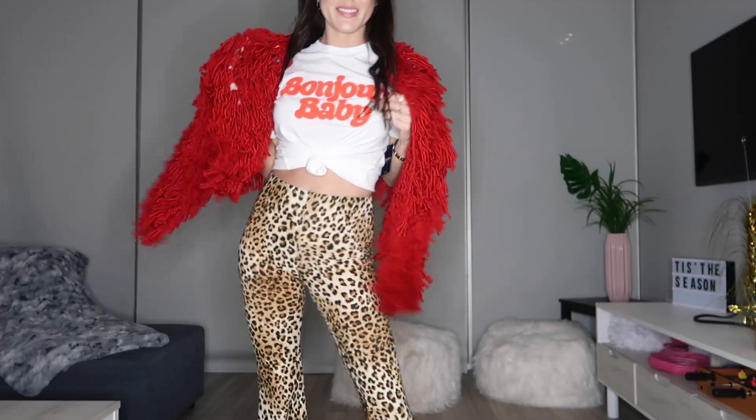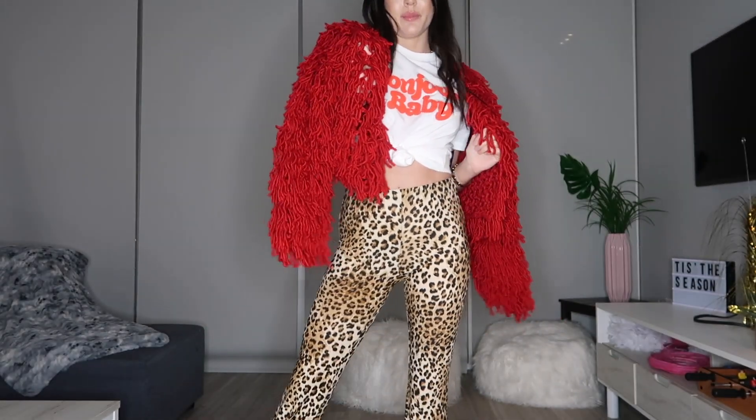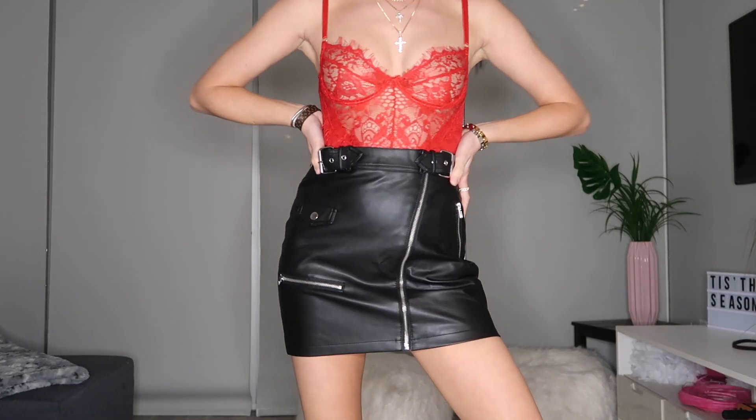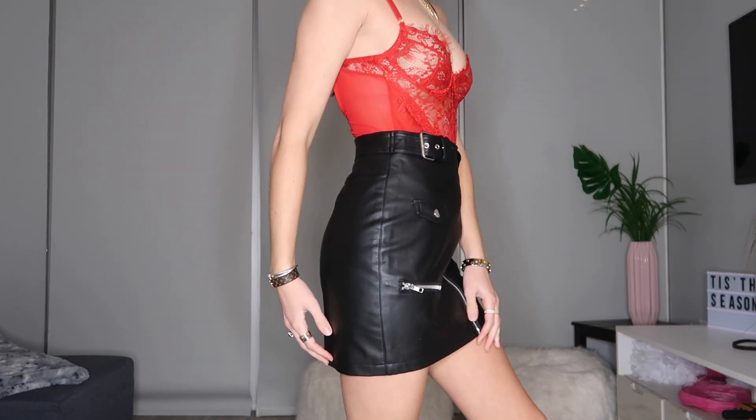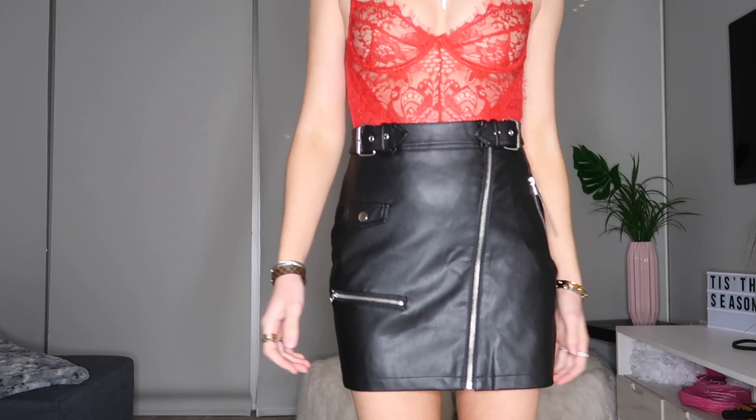This next option uses pieces you've already seen: the cheetah flares — very comfy, stretchy, cotton — with the 'Bonjour Baby' t-shirt tied up in a knot, with the red shaggy jacket. That's really comfy, casual, cute, and trendy without being super dressed up. Another alternate outfit, if you want to dress it up more, would be the red lace bodysuit again with the black leather skirt with the metal details — really hot — maybe with the leather jacket or the star jacket. A great outfit for going out or looking real good for your partner or for a girls' night.